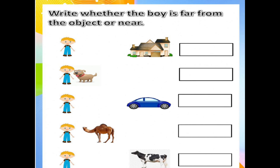Then the fourth number is the boy and the camel. So this camel is near to this boy. So what can I write? Near. N-E-A-R. Near.